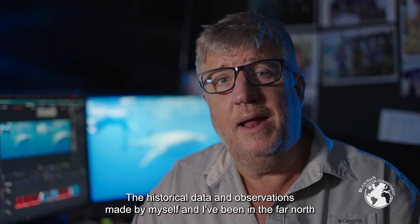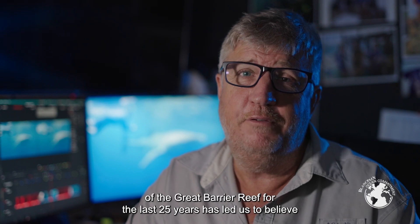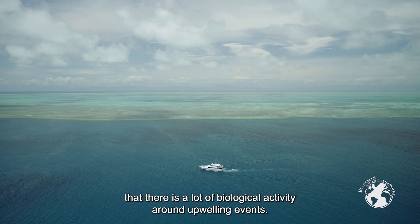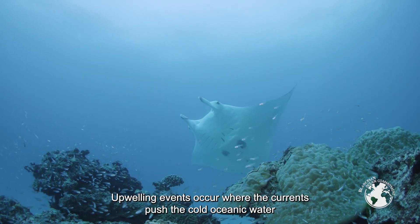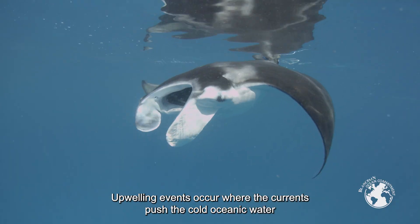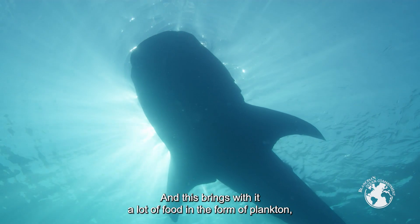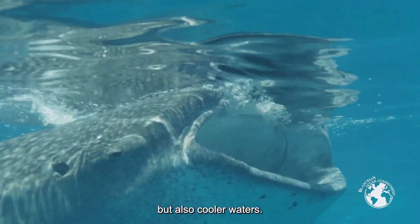The historical data and observations made by myself over the last 25 years in the far north of the Great Barrier Reef has led us to believe that there is a lot of biological activity around upwelling events. Upwelling events occur where the currents push cold oceanic water from the depths up into the shallows of the Great Barrier Reef, bringing with it a lot of food in the form of plankton, as well as cooler waters.